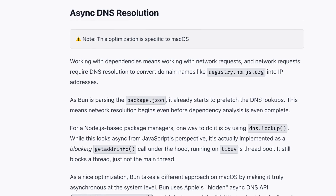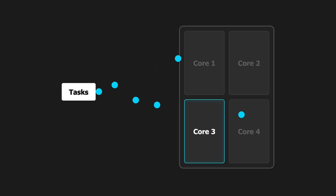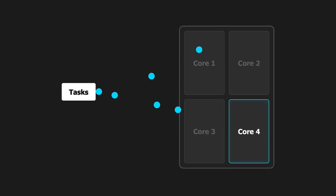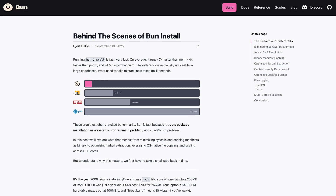That is a quick overview on why installing packages with Bun is so fast. And that didn't even cover async DNS resolution or multi-core parallelism that fully utilizes every CPU core to maximize parallelism for heavy parts of the installation process instead of using a single core. I highly recommend checking out the full blog post for more details. Have you noticed Bun being faster for package installs than other package managers? Do you think all these optimizations have been worth it? Let me know your thoughts in the comments.